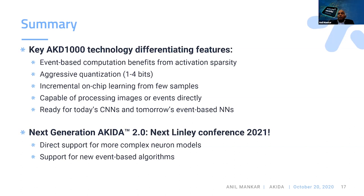We continue to invest in the Akira architecture — currently working on improving our neural models, adding more flexibility and features, and supporting new event-based algorithms in the future. We'll come back with updates at the next conference.